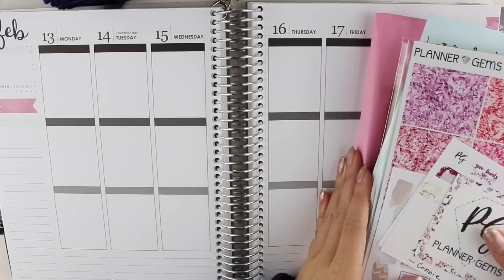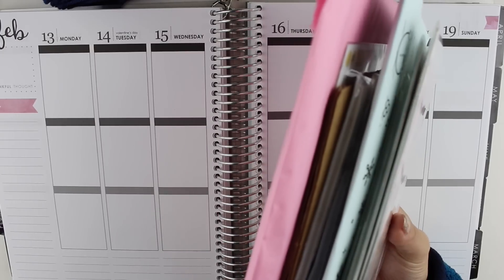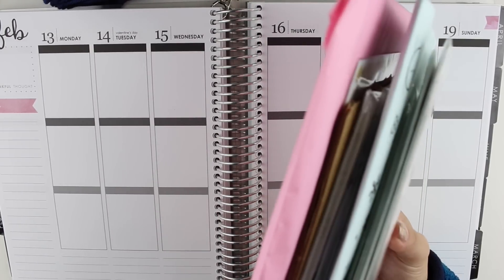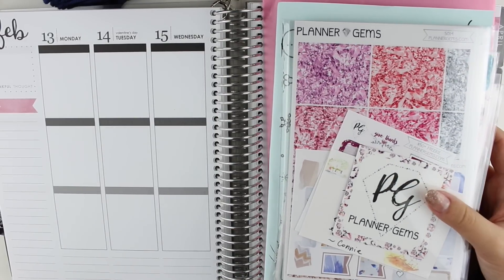Hi guys, welcome back to my channel. I have a good old Etsy sticker haul for you today and as you can see I have a lot of stickers to talk about today. So grab a drink, grab some snacks, we're here for the long haul.